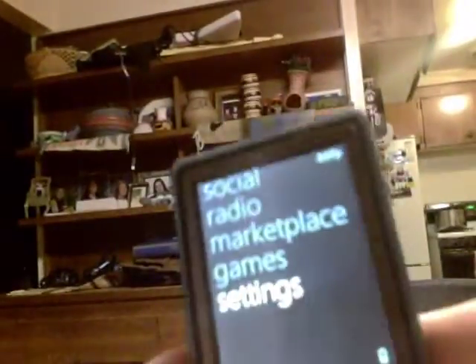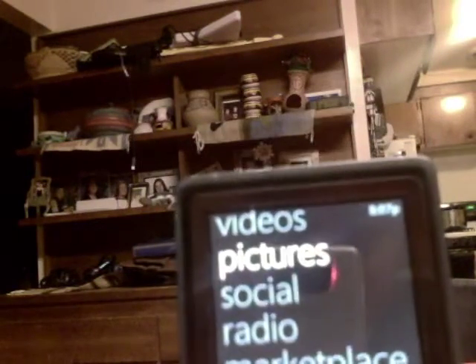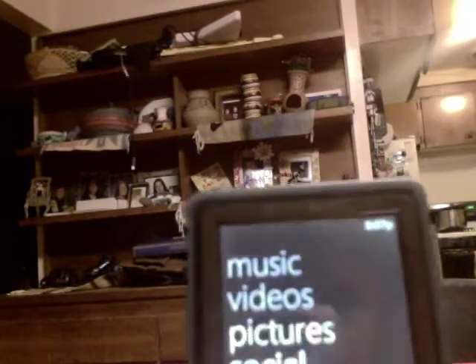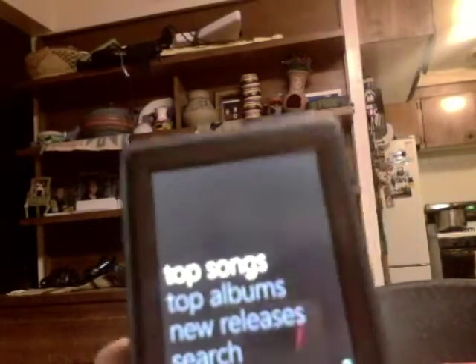I just want to show you the new update that Microsoft released for this device. There's nothing really changed. I'll go to the channel — here you can still see the games, marketplace, radio, social, pictures, videos, and music. Nothing's really changed. This is still the same top songs, albums, search, cart.